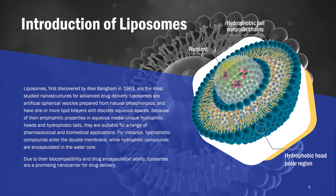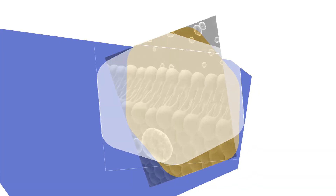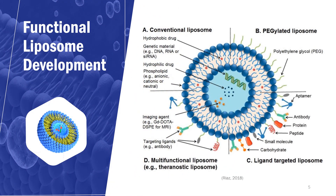Due to their biocompatibility and drug encapsulation ability, liposomes are a promising nanocarrier for drug delivery. However, traditional liposomes have some unsolved problems, such as low targeting and stability in vivo, and are easily destroyed by various hydrolases or removed from circulation by the reticuloendothelial system. To address these problems, the liposome surface is often modified in applications to compensate for its shortcomings or to enhance some functional advantages.